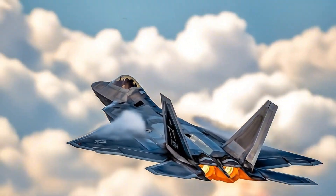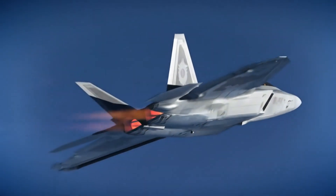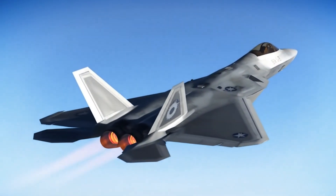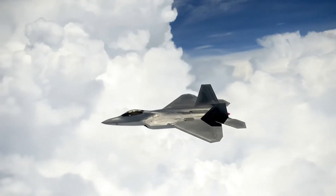The F-22 remains unmatched in air-to-air combat but faces challenges from evolving threats such as hypersonic missiles and drone swarms. Its technology paved the way for the F-35 and future sixth-generation fighters.